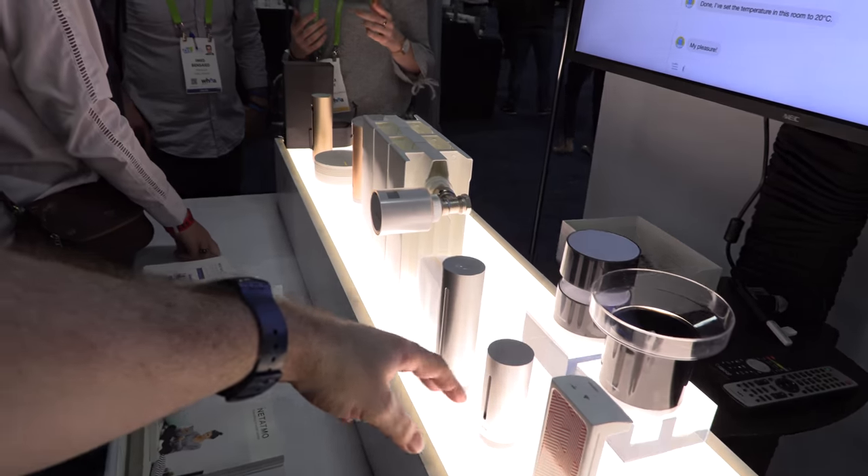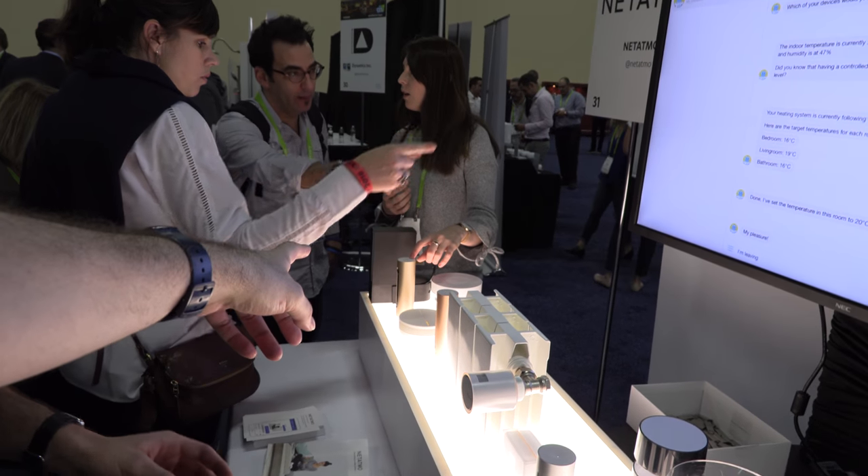We are doing really great in Europe where we are one of the leaders. All these products are popular in their own universe. The weather station is one of the most famous connected weather stations in the world. Our thermostats are one of the leaders in Europe. And our cameras are the most popular in Europe.